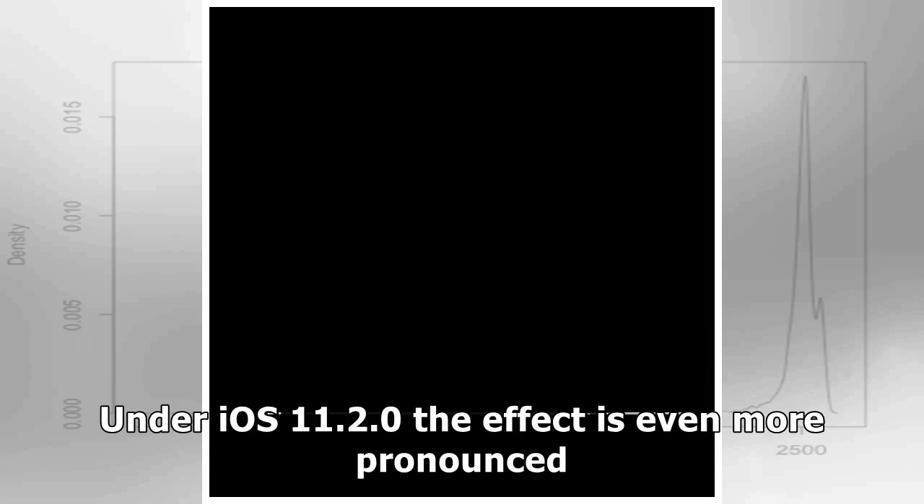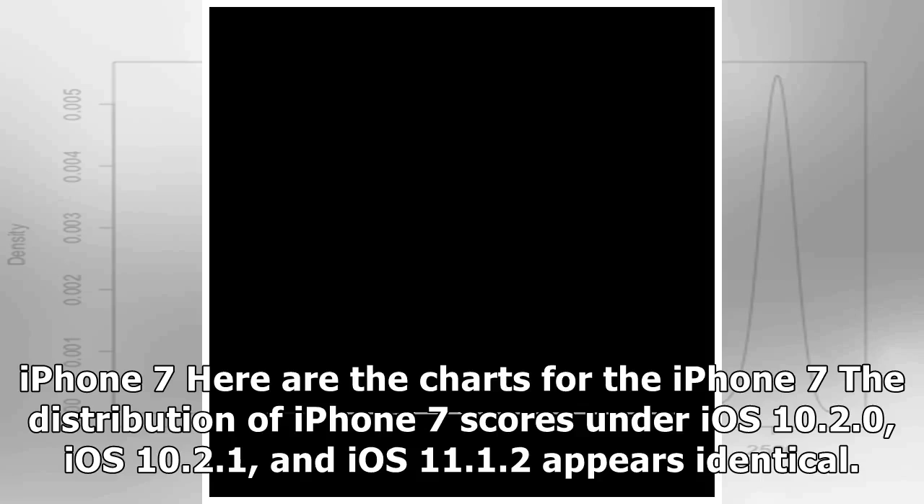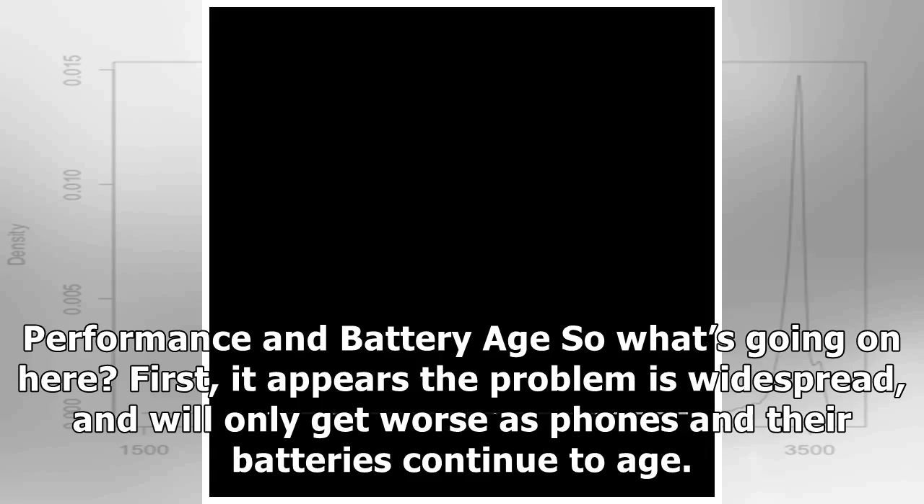Here are the charts for the iPhone 7. The distribution of iPhone 7 scores under iOS 10.2.0, iOS 10.2.1, and iOS 11.1.2 appears identical. However, the distribution changes with iOS 11.2.0 and starts to look like the iPhone 6s distribution from iOS 10.2.1.